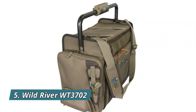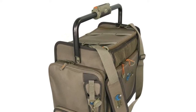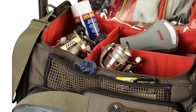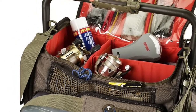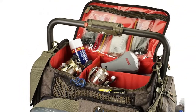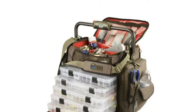Number 5: Wild River WT3702. The handlebar design on this Wild River fishing tackle bag has a rotating grip with a built-in LED light system. A permanently mounted molded sunglass holder helps keep your glasses safe, and a removable plier holder goes from bag to belt so your pliers are easy to find.